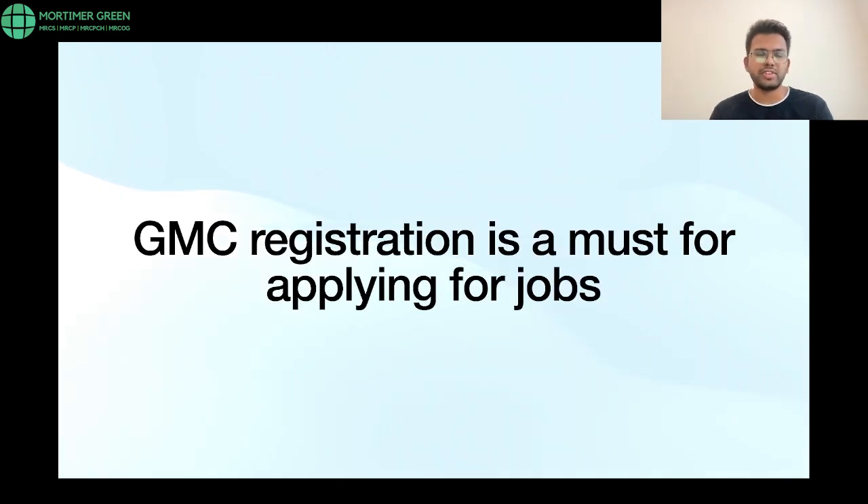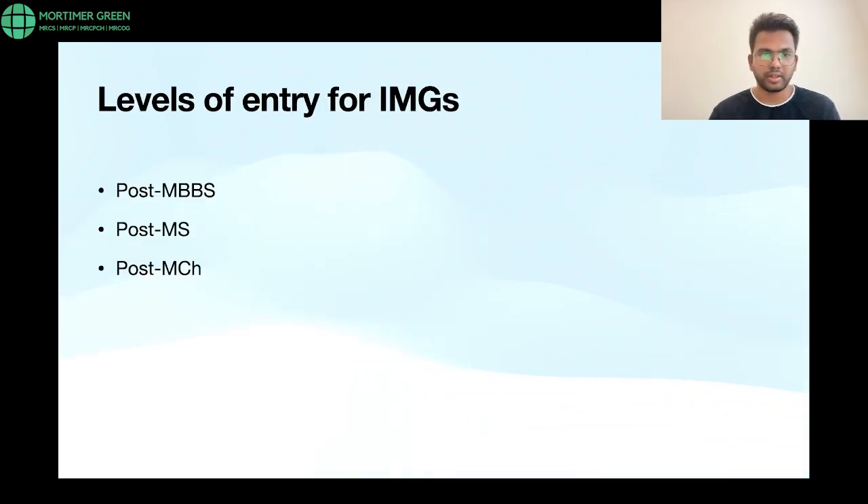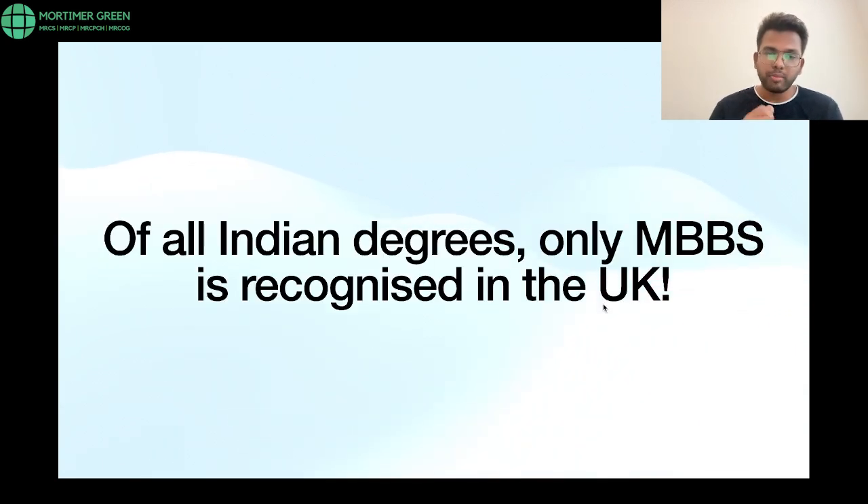Before discussing levels of entry, GMC registration is an absolute must when applying for jobs. The most common ways to get GMC registration are completing your PLAB or your MRCS or FRCS exams. To write those exams you need to be at a specific level of training. For international medical graduates, there are three levels of entry: post-MBBS, post-MS general surgery, and post-MCH. Also remember that of all Indian degrees, only MBBS is recognized in the UK — everything after is considered years of experience in that speciality, not a board-certified course.